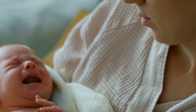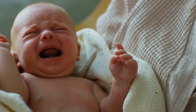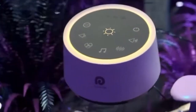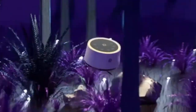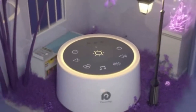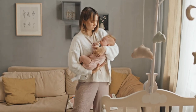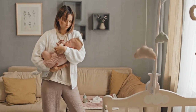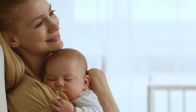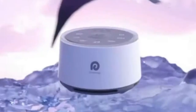So the next time your little one starts to fuss and cry, consider using white noise. It's a simple, effective technique that can help them feel calm and secure, blocking out distractions and recreating the soothing sounds of the womb. Combine it with gentle rocking or swaying, and you have a powerful way to calm even the fussiest baby. White noise is a secret weapon every parent should have.